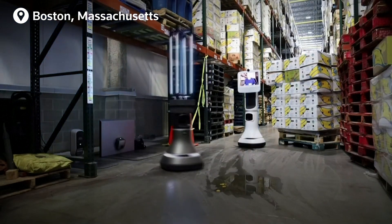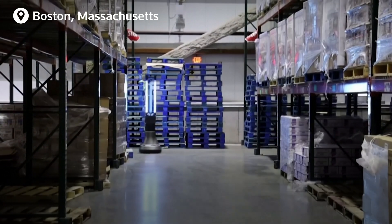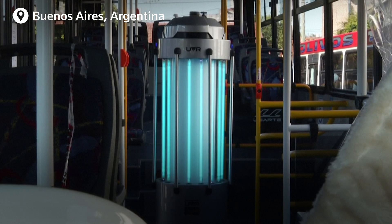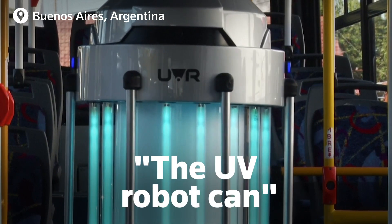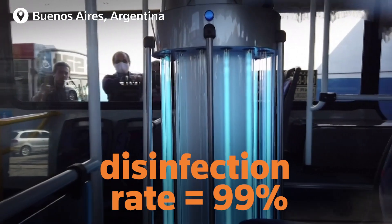UV disinfecting robots are being put on the front lines elsewhere across the world as well, like this one in a Boston food warehouse, or in Buenos Aires. Argentinian firm UV Robotics says that while a human can't cover every millimetre of a space that needs sterilisation, the UV robot can — and has a disinfection rate of more than 99%.